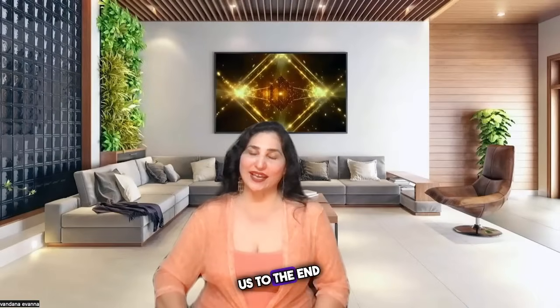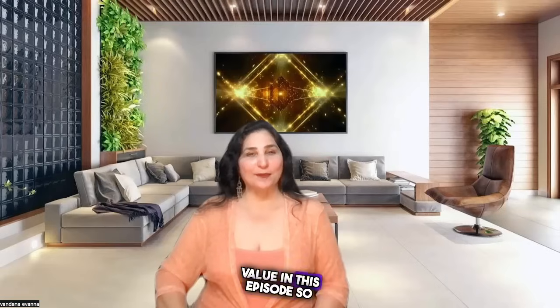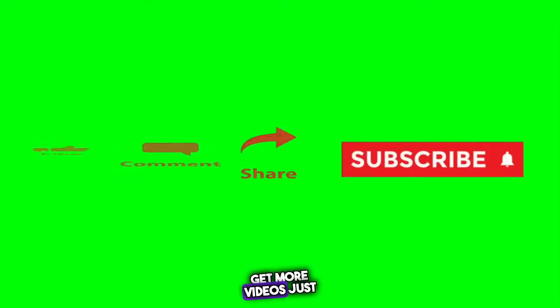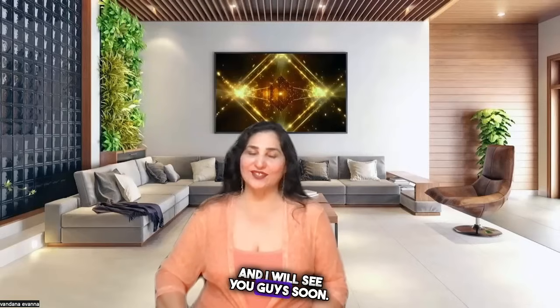This brings us to the end of this episode. Huge thank you for tuning in. If you find value in this episode, please give it a like. And if you are not part of the community, please subscribe and make sure you hit that bell icon to get more videos just like this. I am Bandana Ivana and I will see you guys soon. Bye!